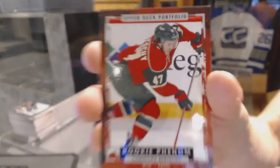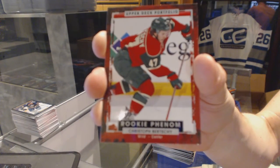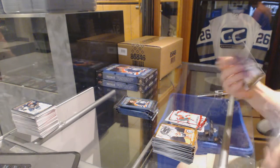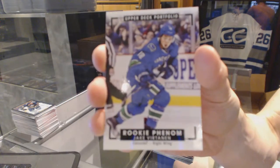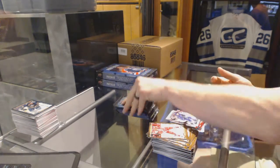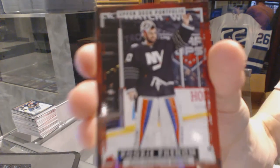Rookie for the Minnesota Wild — Christoph Bertschy. Rookie color art for the Vancouver Canucks — Jake Virtanen. Rookie for the New York Islanders — Jean-François Bérubé.